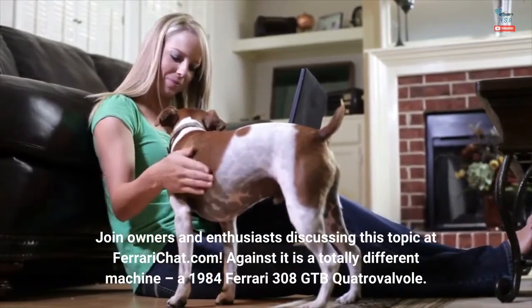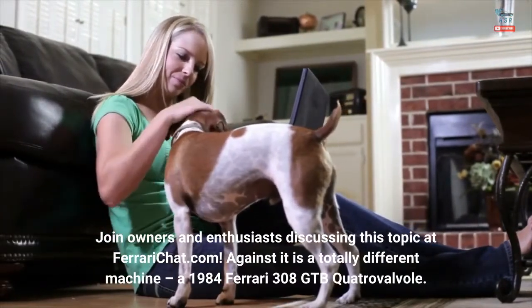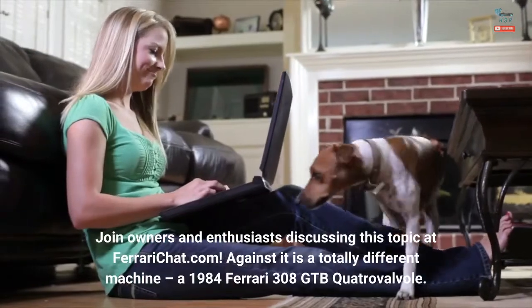Against it is a totally different machine: a 1984 Ferrari 308 GTB Quattro Valvole.